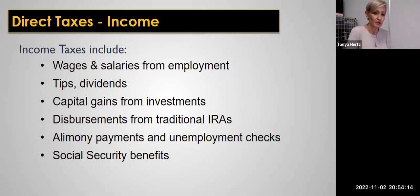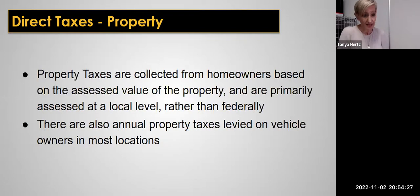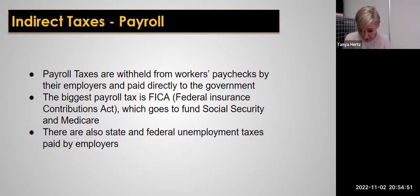Income taxes are direct taxes and include wages, salaries from employment, tips, dividends, capital gains, dispersions from IRAs, alimony payments, and social security benefits. Another kind of direct tax is property tax, which can be combined with your mortgage payment or paid twice a year. We also pay direct taxes on vehicles, especially in California. Indirect taxes, however, are taxes like payroll taxes and sales taxes — it's really important that you understand and calculate these correctly, especially once you're hiring employees.